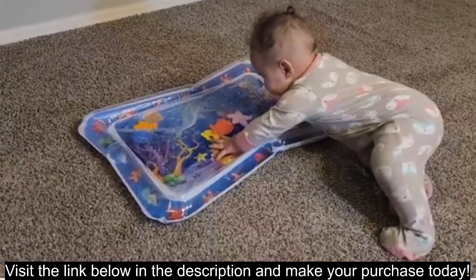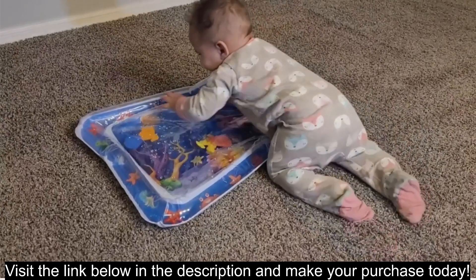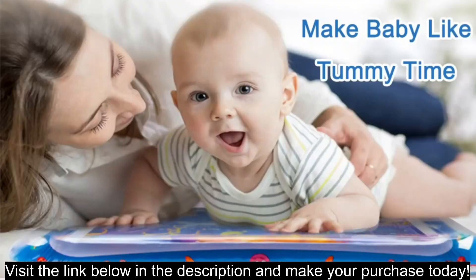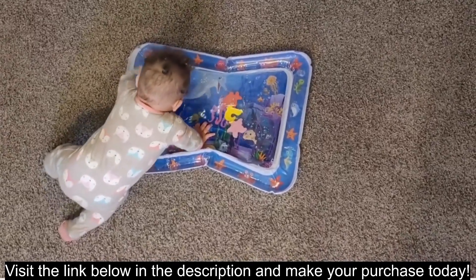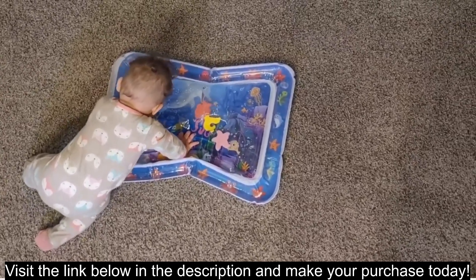Overall, the Yeezy Tummy Time water mat can be a fun and engaging way to encourage tummy time for young babies. Its colorful design, sensory elements, and potential developmental benefits make it appealing. However, consider potential durability concerns, age suitability, and the need for regular inflation before deciding if it's the right choice for your little one.